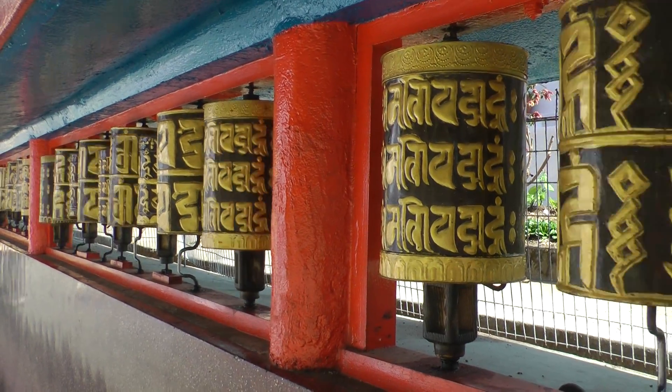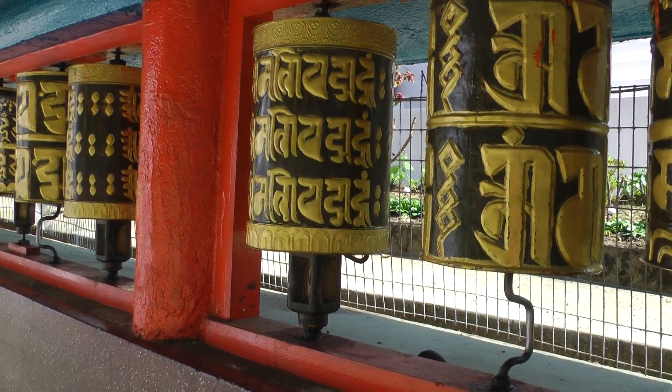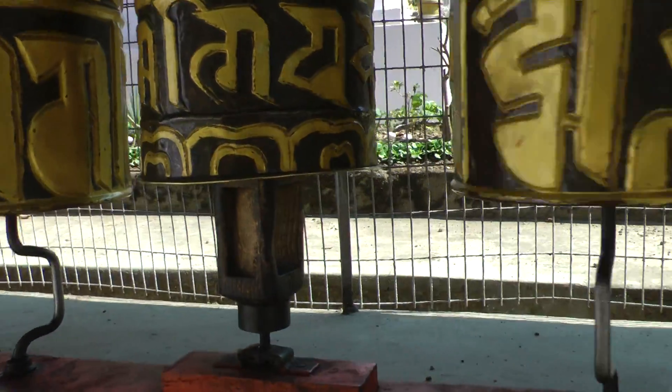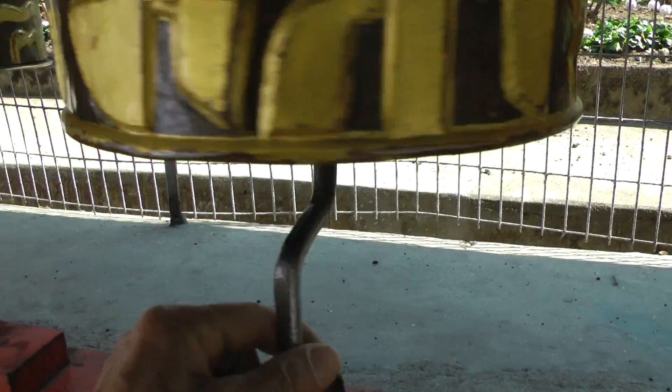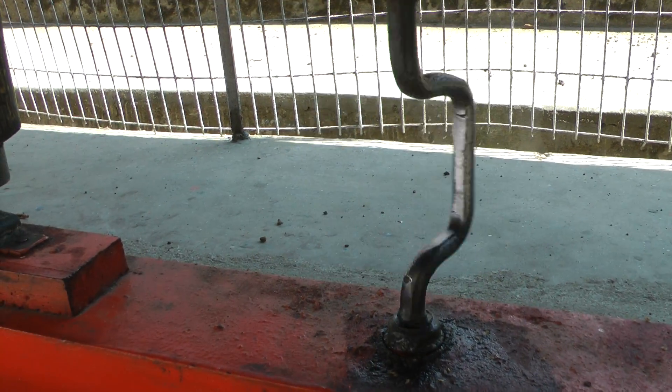There are lots of prayer wheels here — some quite unique, with a sort of handle like a brace. The wooden ones are far more traditional, but the handled ones let you spin them around really quickly. See how fast you can get them to go.